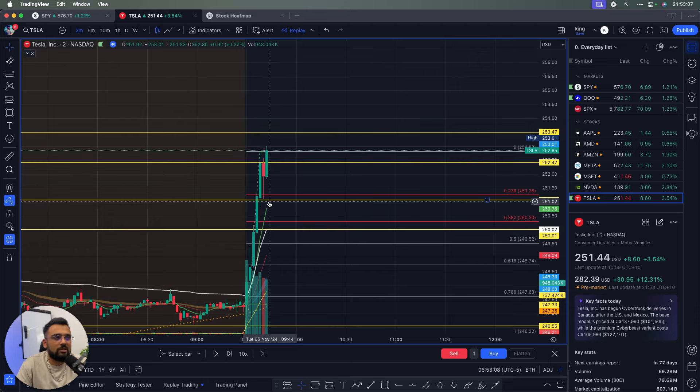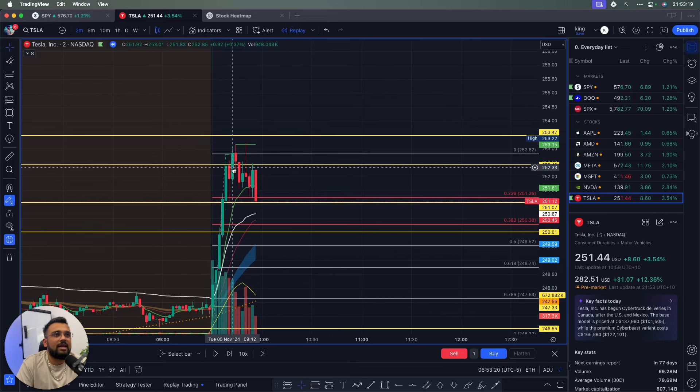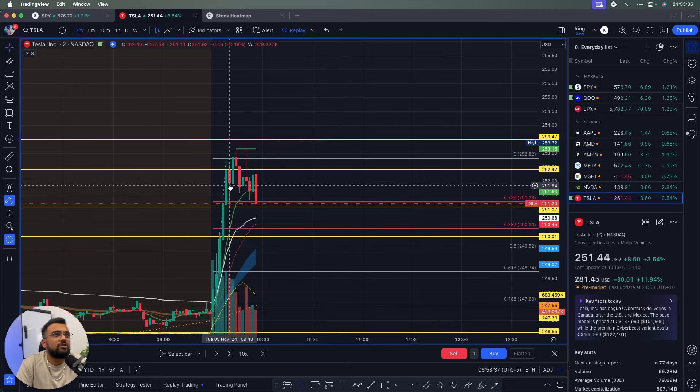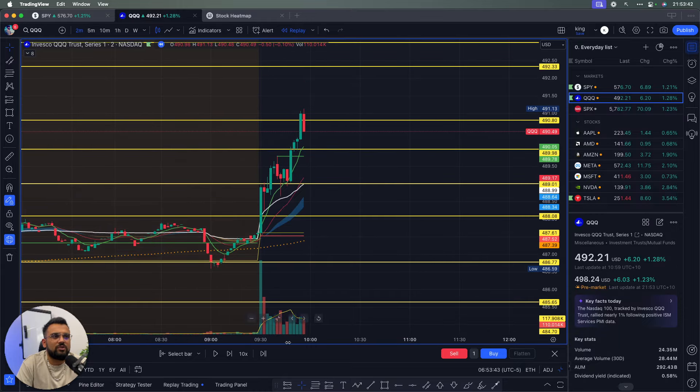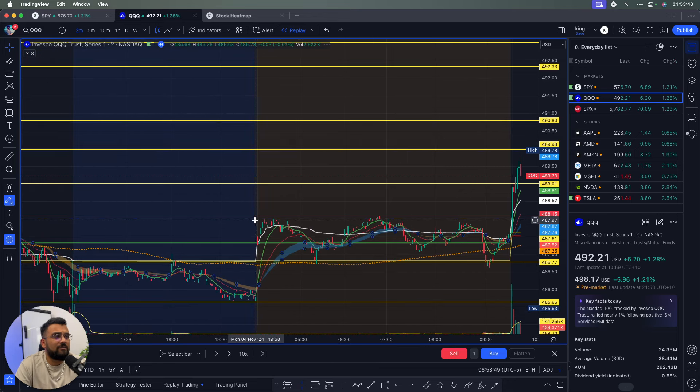The next candle broke above the next yellow line so I jumped in calls there. I put a stop loss on the downside — it was a wide risk so I used a very small position size, expecting a big move. But the trade played around and then hit my stop loss and I jumped out. The reason I want to talk about this trade is: you need to have a stop loss and follow it. Sometimes trades just don't work out and that's okay.